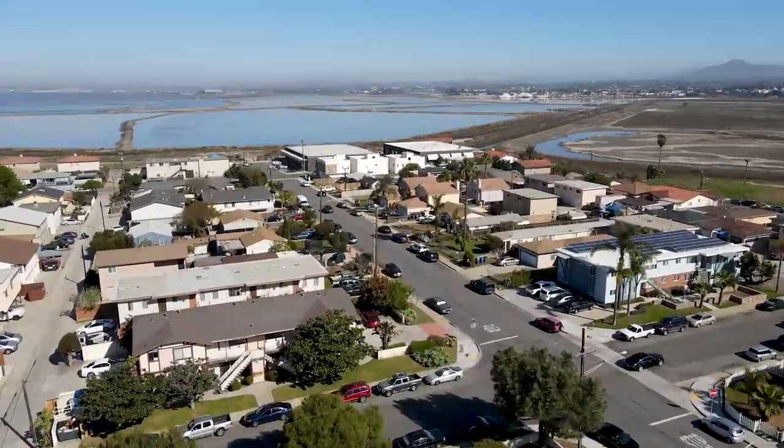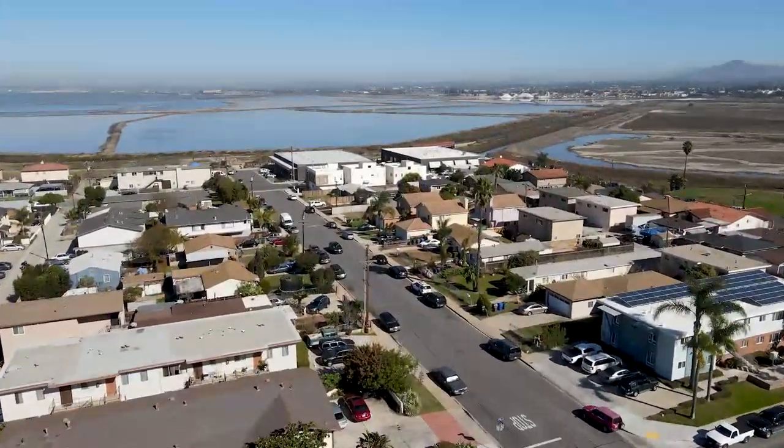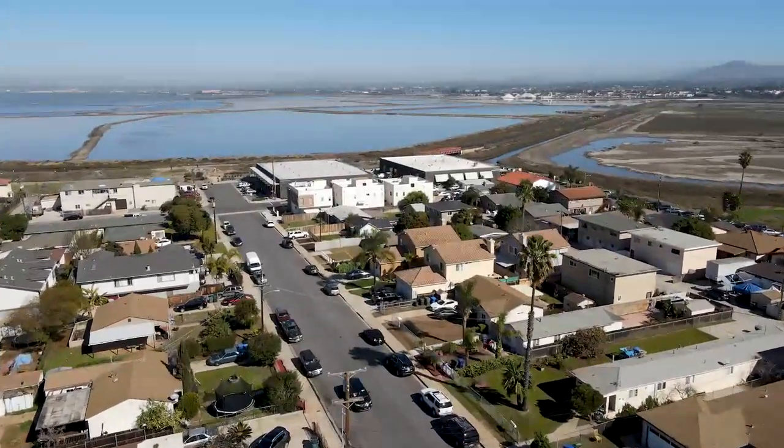Now it's time to hear from you! Have you ever visited any of these San Diego beaches? Which one is your favorite? Let us know in the comments section below!